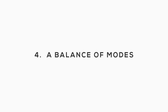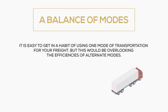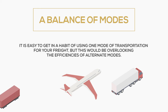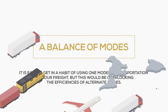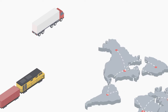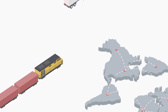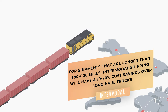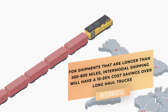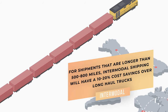A balance of modes. It is easy to get in the habit of using one mode of transportation for your freight, but this would be overlooking the efficiencies of alternative modes. While many small businesses rely heavily on over the road trucking, intermodal is another option that most small businesses do not consider. Intermodal is the process of using a container moved by trucks for first and last mile, then translating that container onto a railroad for the long haul portion of the trip. When shipments are longer than 500-800 miles depending on the lane and distance, and are not highly expedited in nature, intermodal shipping will have a 10-20% cost reduction over long haul trucking.